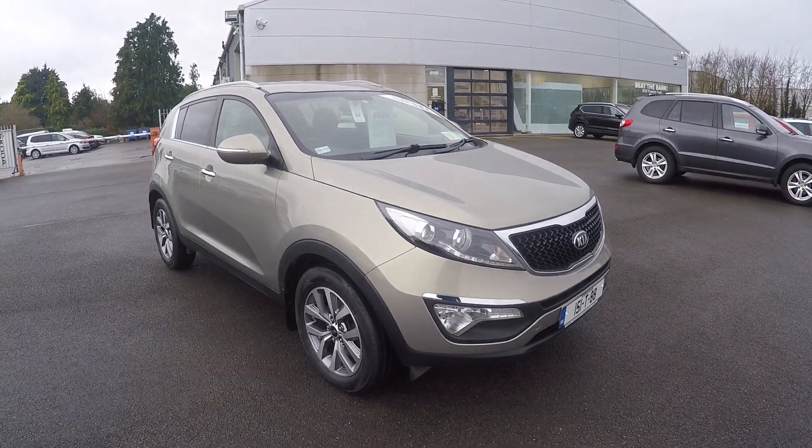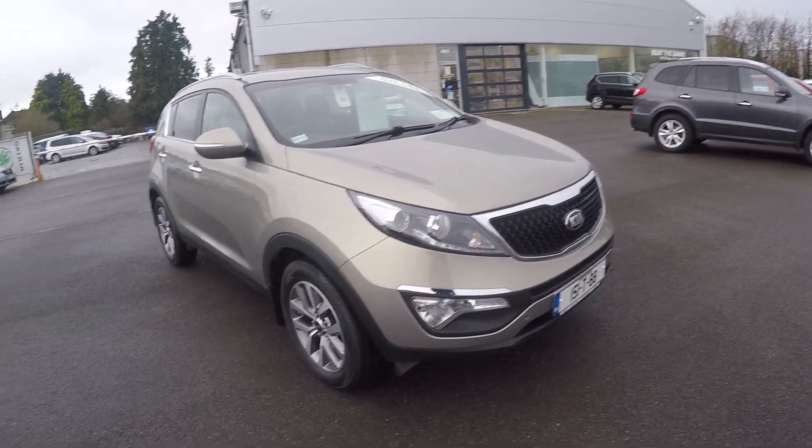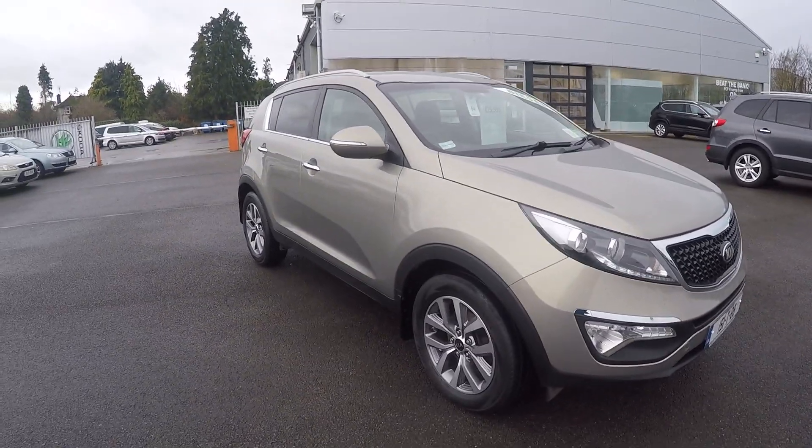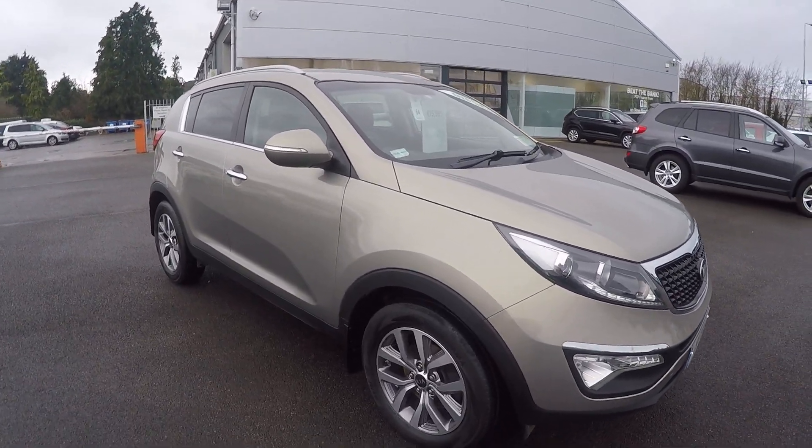Hello, Ronan here from Rhyne Motorpower, just giving you a brief run-through of this 151 Kia Sportage we have in stock. It's a one-owner from new and a very clean car with a very good service record on it.